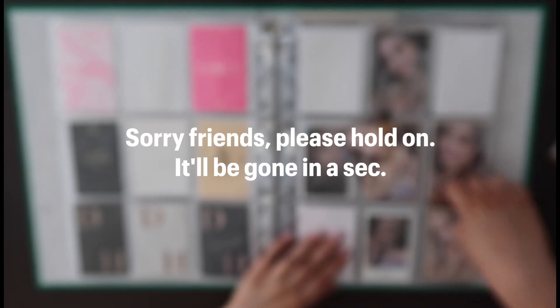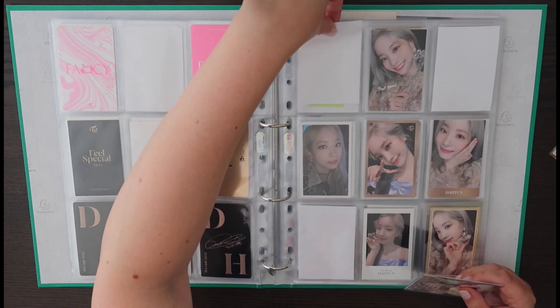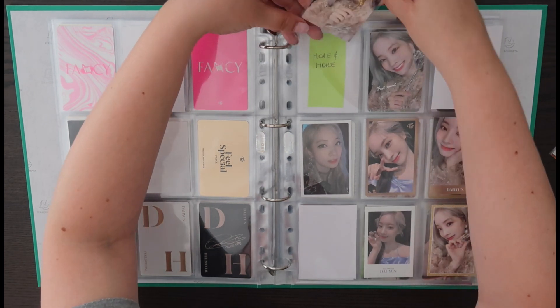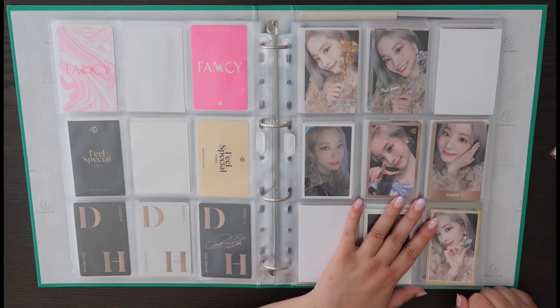I feel like for certain eras I'm only going to know what configuration I'll put them in once I have all of them, and I'll probably move them around a couple of times until I'm happy with it. I do like this era, it's very nice.